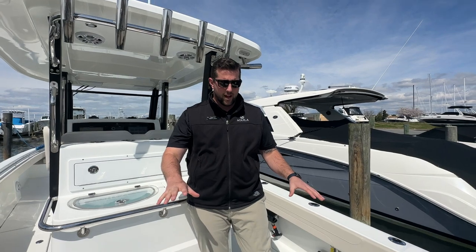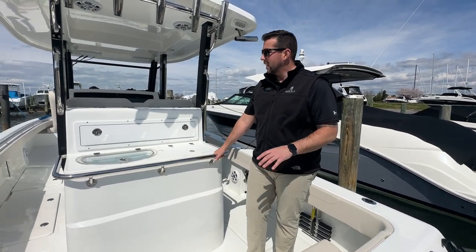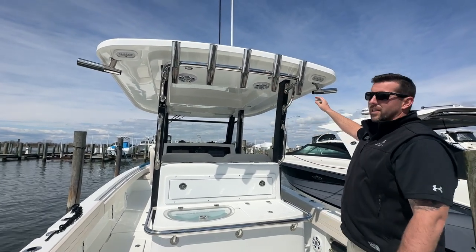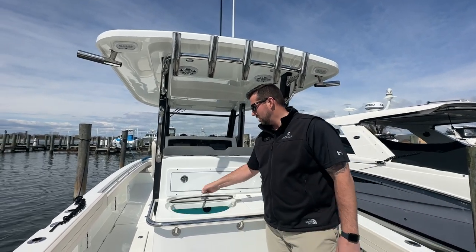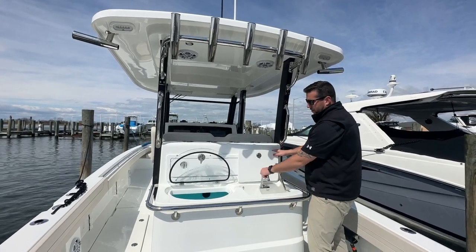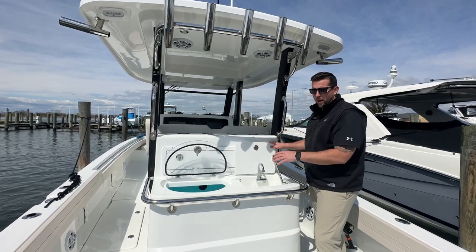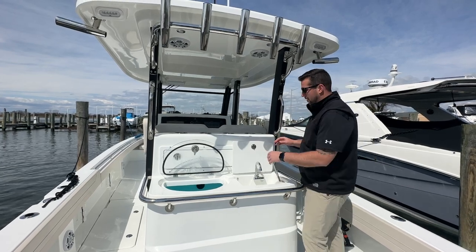We'll start here in the back of the boat. The leaning post is set up with the fish package. You've got rocket launchers, Kingfisher rod holders on each side, bait well, tackle storage behind, and also a nice freshwater sink here. So anything you really need to have out on the water during the day, you've got it all right back here, right in front of this really large cockpit on the boat.